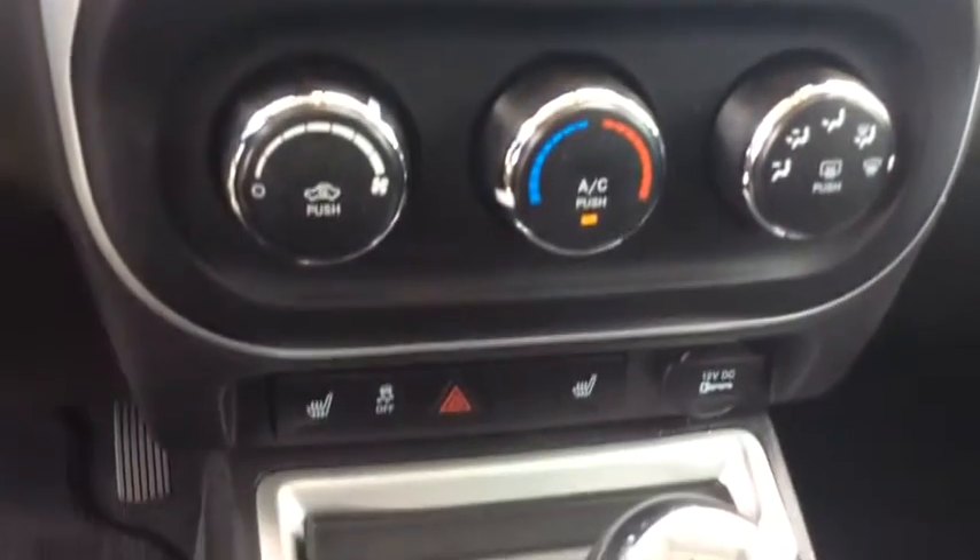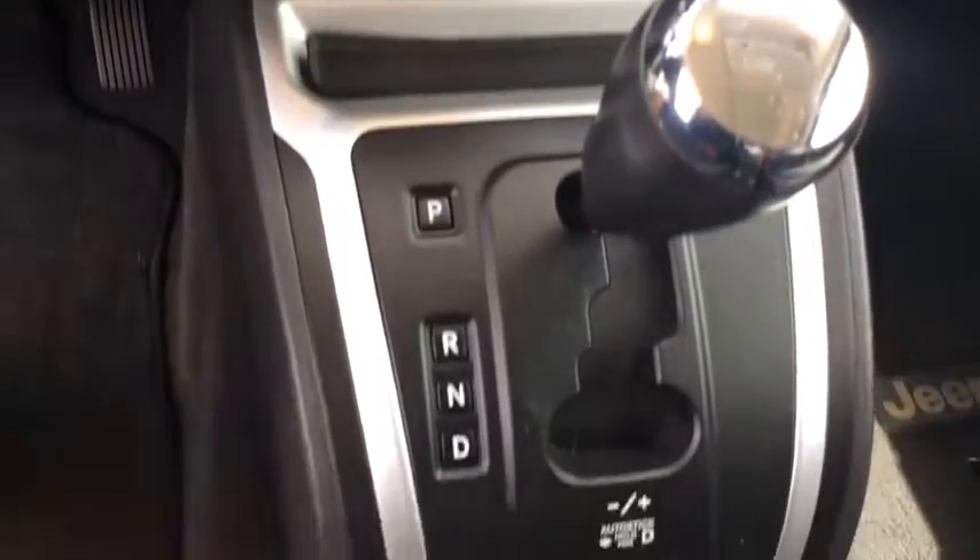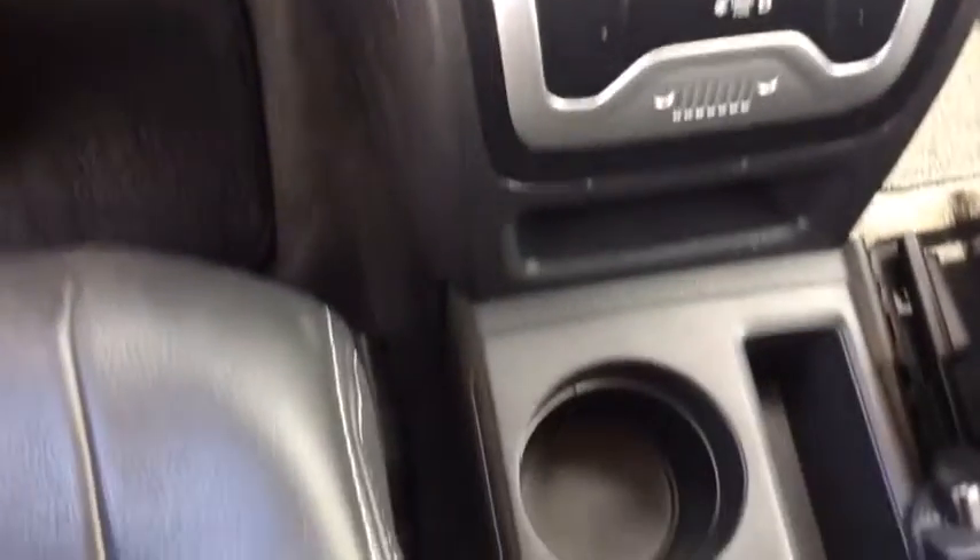Tilt steering wheel, body color door handles, tinted glass, low tire pressure warning, four-piece floor mat set. Take this vehicle for a spin and see why so many shoppers are now proud owners.